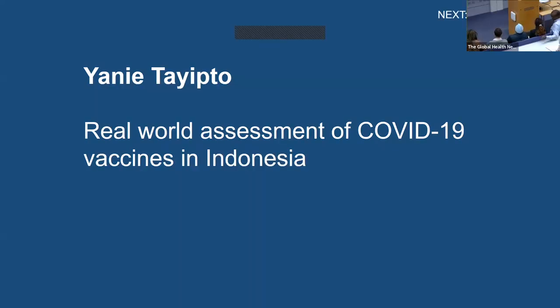Hi everyone, my name is Gery and I'm a student at Sanctuary University. My working title is real-world placement of COVID-19 vaccine in Indonesia.